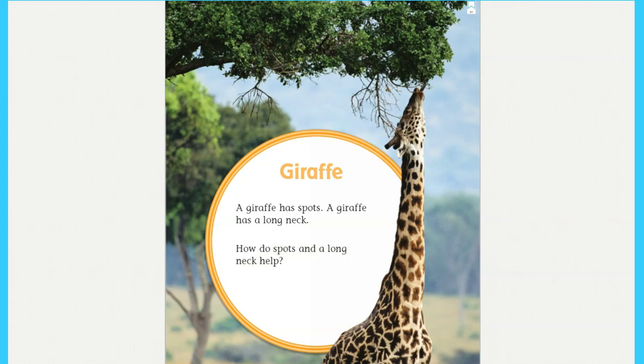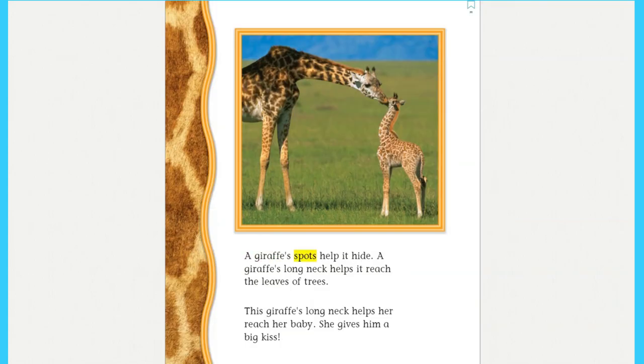Giraffe: a giraffe has spots. A giraffe has a long neck. How do spots and a long neck help? A giraffe's spots help it hide. A giraffe's long neck helps it reach the leaves of trees. This giraffe's long neck helps her reach her baby — she gives him a big kiss!